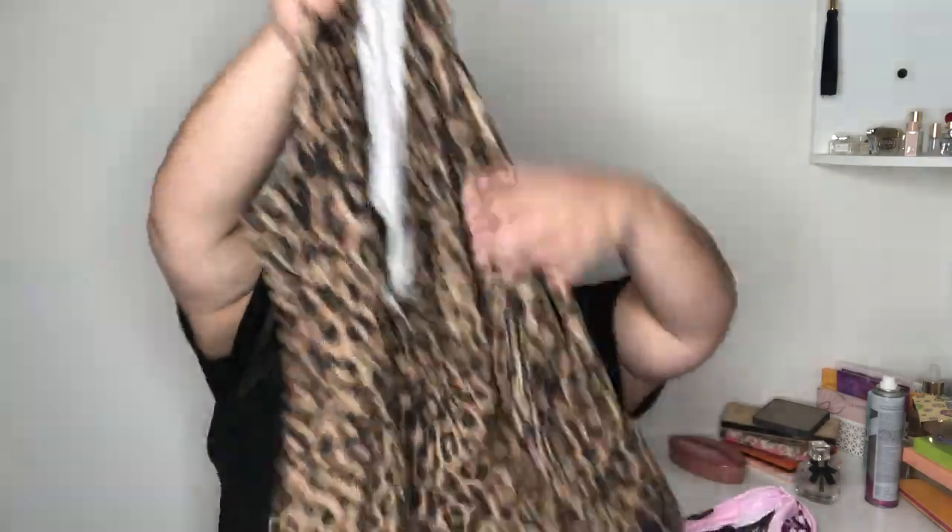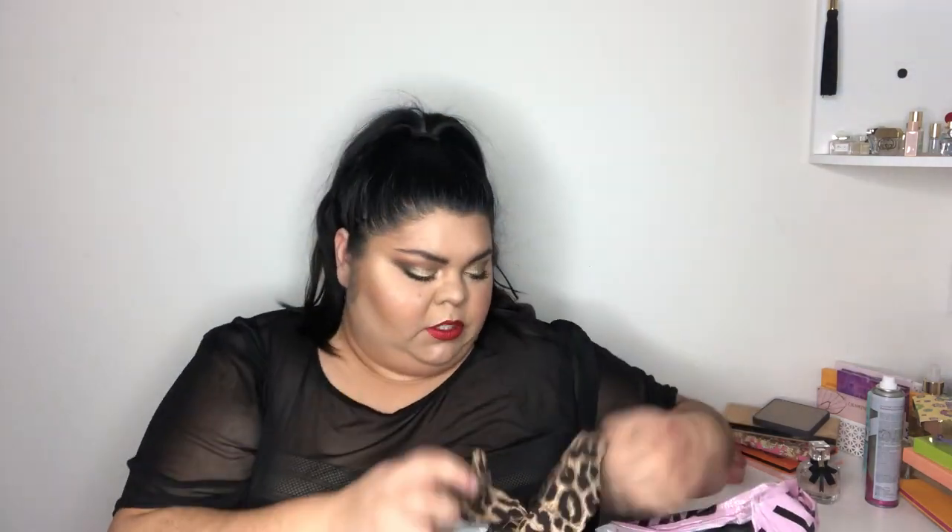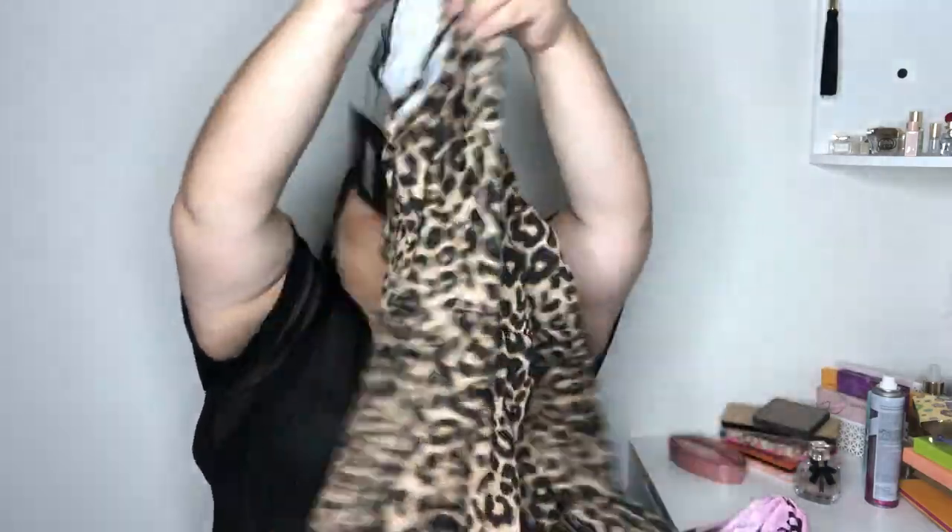This is a UK 26, which is a US 24 — so like a 3X. I thought this was a cute dress. It's 95% viscose and 5% elastin, but honestly it feels like cotton. It folds over like a wrap — a sort of pretend wrap on the bust area. Here's the leopard dress, guys — it's super short.